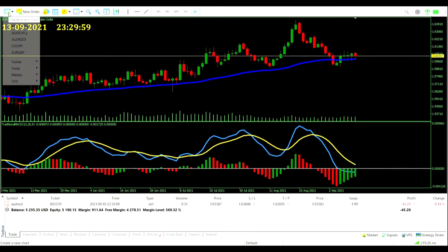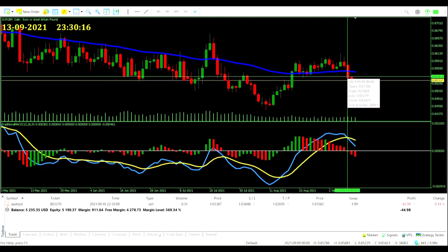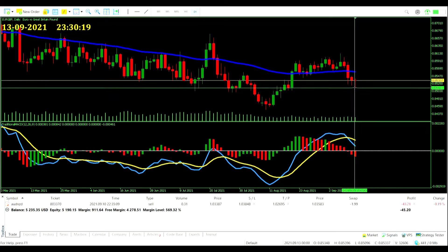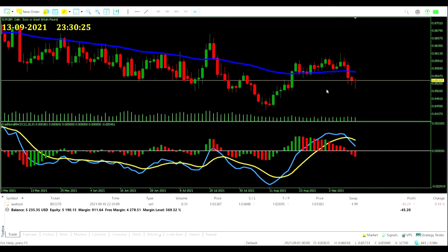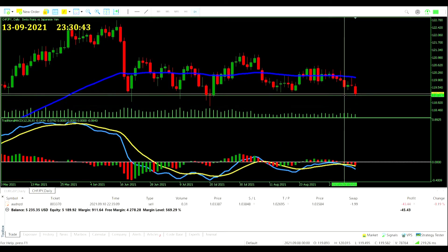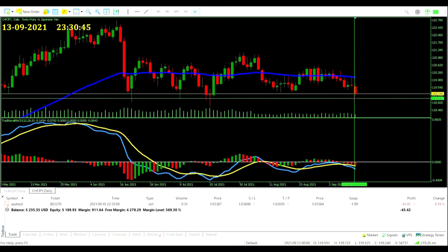That Euro Pound trade we had the option on is still just hovering, did find a new low — don't think it would have been enough to trigger a take profit, but it'd be getting close. Would have been a good trade. Same for the Swiss Franc Japanese Yen — could have taken it, now finding new lows, would have been quite nice. But we don't load up on the risk.